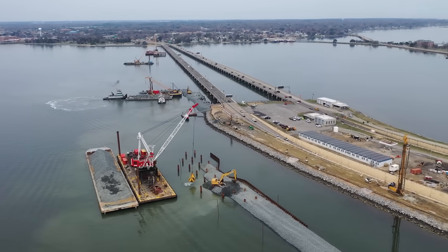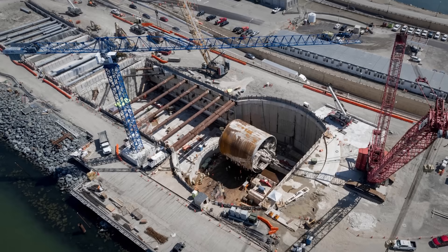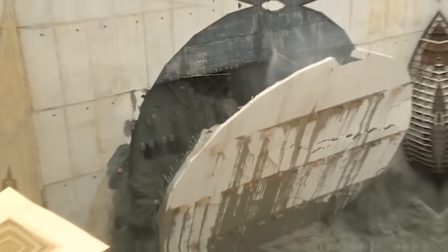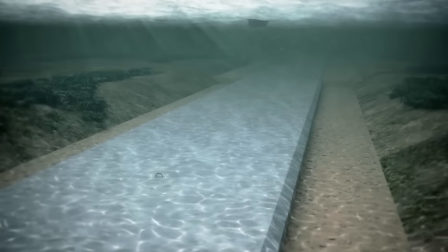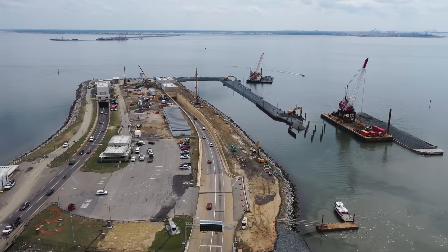But now, an audacious solution is taking shape beneath the water—a billion-dollar engineering feat that will bore deep under the harbor and transform how the region moves. What does it take to drill a tunnel large enough to accommodate a highway beneath the Atlantic tide? And how do you expand a 60-year-old lifeline without shutting it down?